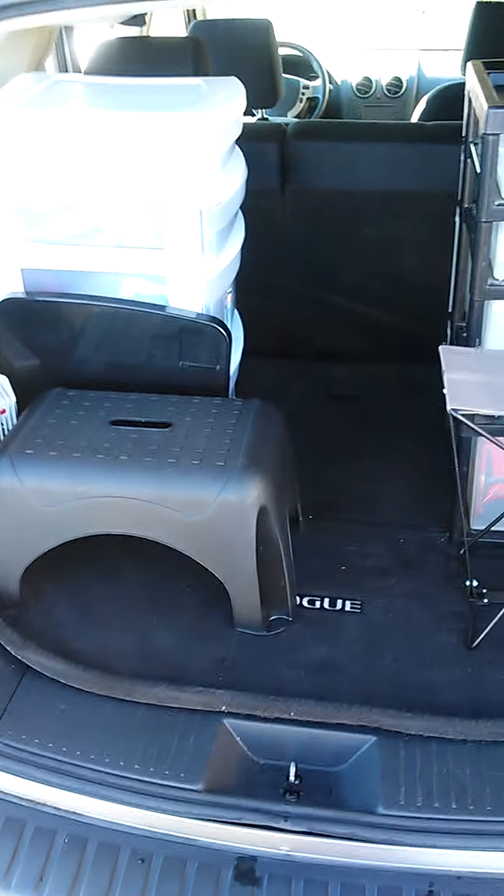What's up guys, I'm out and about taking care of some business here, getting my hair did and also working on moving some things around in the Rogue.